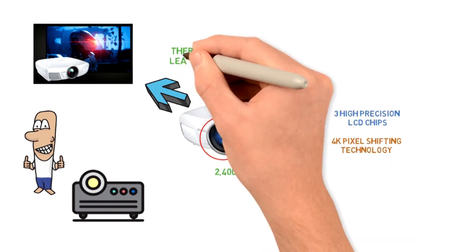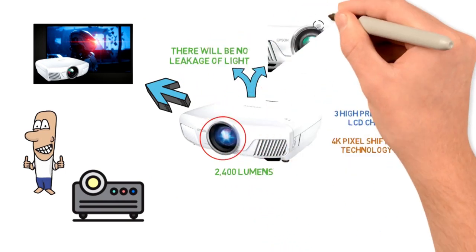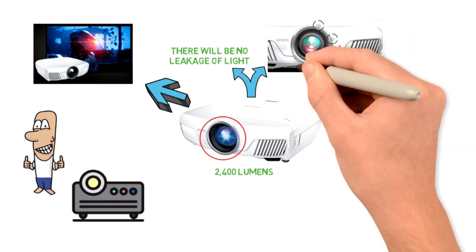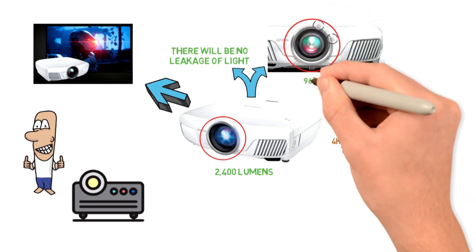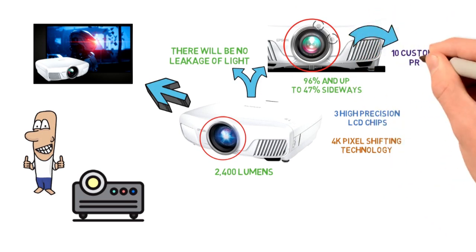Thanks to its high-precision lenses, there will be no leakage of light in your home theater, as well as superb clarity and an edge-to-edge uniform focus. The lens can be shifted up to 96% vertically and up to 47% sideways. You can easily set the focus and save your settings in one of the 10 customizable presets.